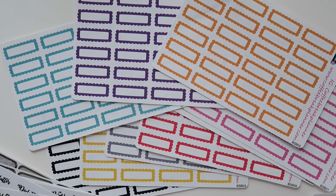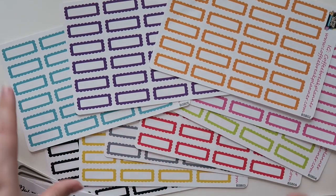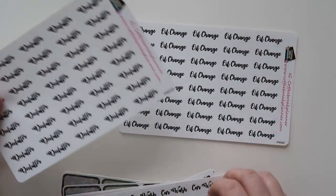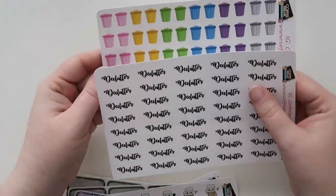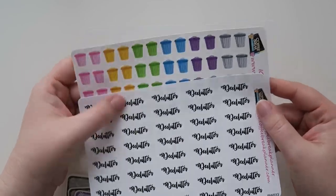There are all my cute little event boxes — love these, I use them all the time, they're one of my favorites. I also got some half boxes, some scripted words which I love: oil change, carwash, and then declutter. And then I love my trash cans. I actually like to pair the declutter and the trash cans together because you could be decluttering anything, to be honest. Love those.